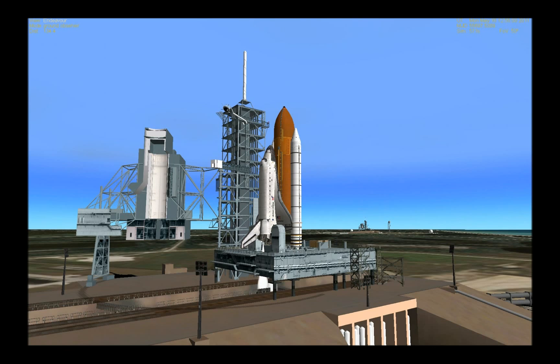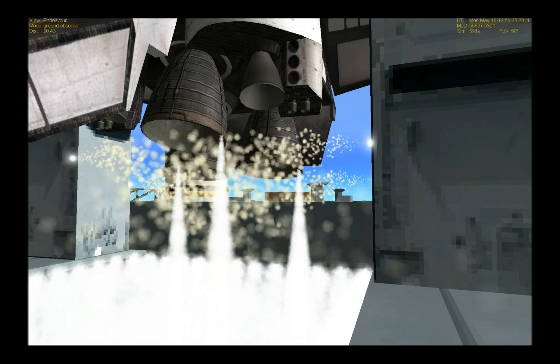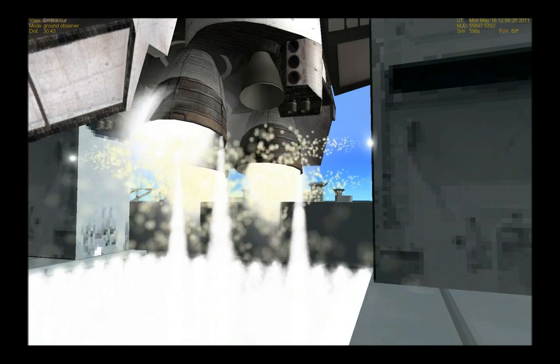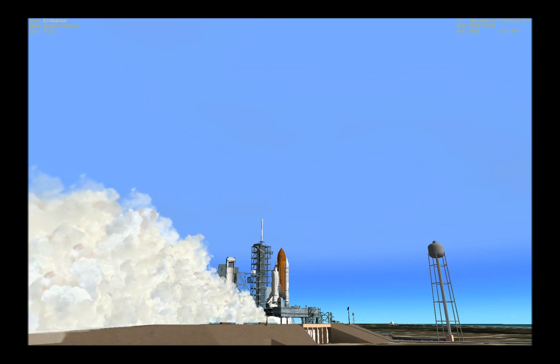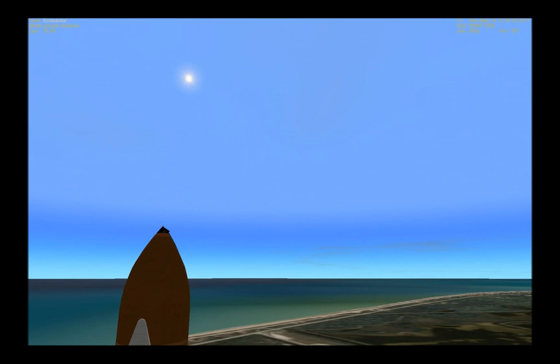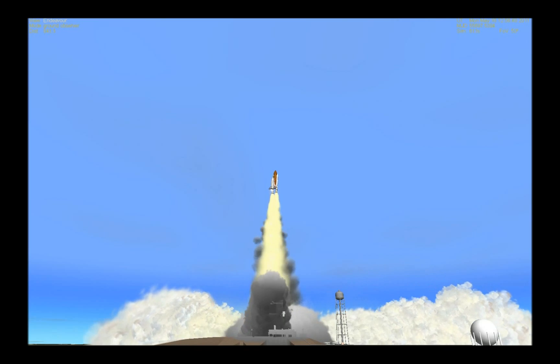T-minus thirty-one seconds and the handoff has occurred. And liftoff — the final launch of Endeavour, expanding our knowledge, expanding our lives in space.